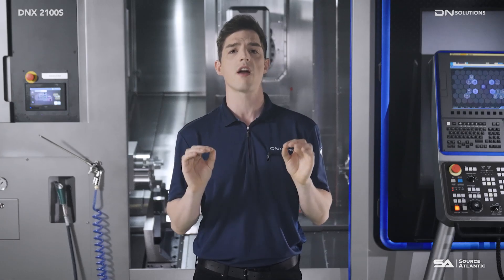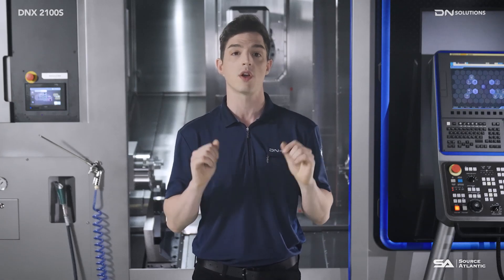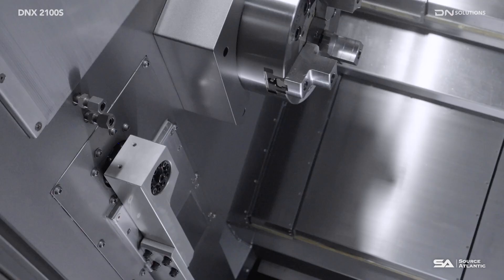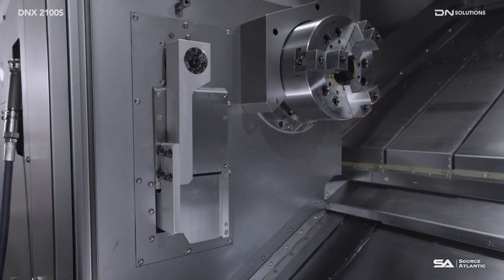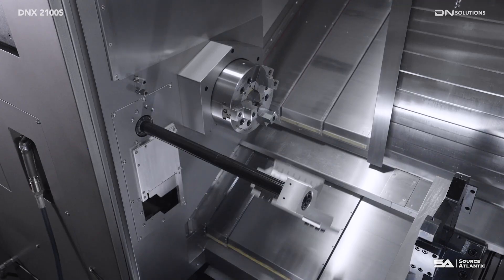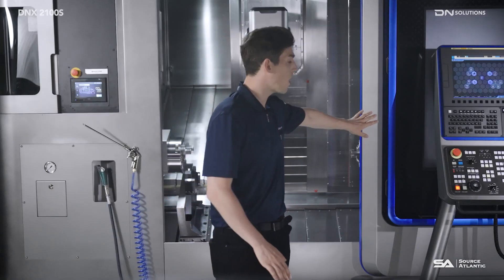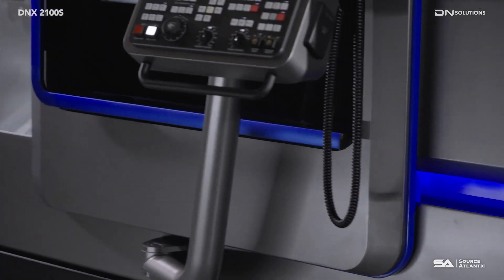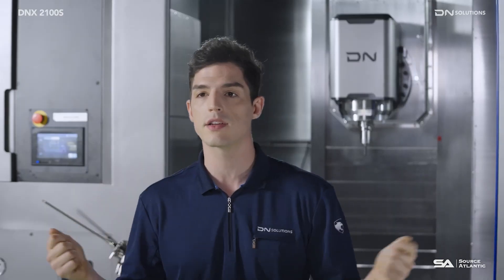Most importantly, if you are considering automation installation, we strongly recommend the DNX2100S. Its tool magazine structure without front protrusion and integrated parts catcher allows for more space to accommodate automation equipment. With the servo-auto-door, you will experience incredible automation like never before, with speed and convenience.